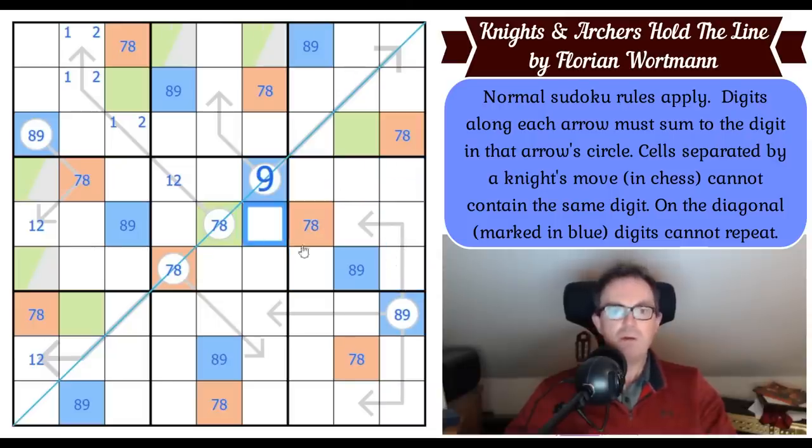Green can't go on the three-cell arrow — this green sees those two by knight's move. So green is placed in box six. This diagonal is doing amazing work forcing this pattern. Green can't go on an arrow, so in column seven green is in a domino at the bottom. Green can't go in these cells and can't go on an arrow, so green is in one of two places — which places it in box nine.